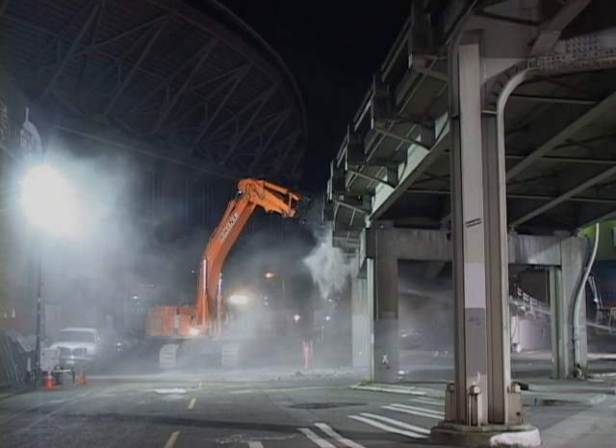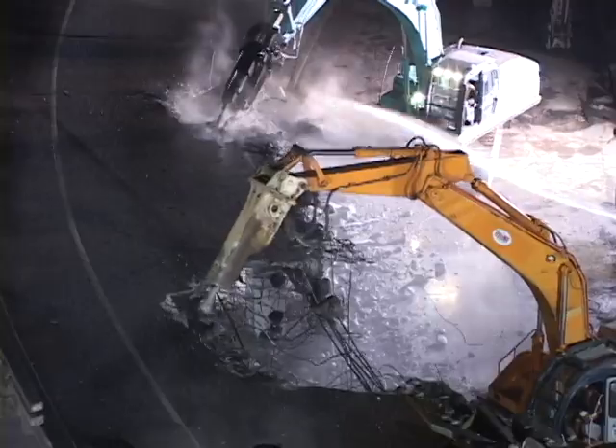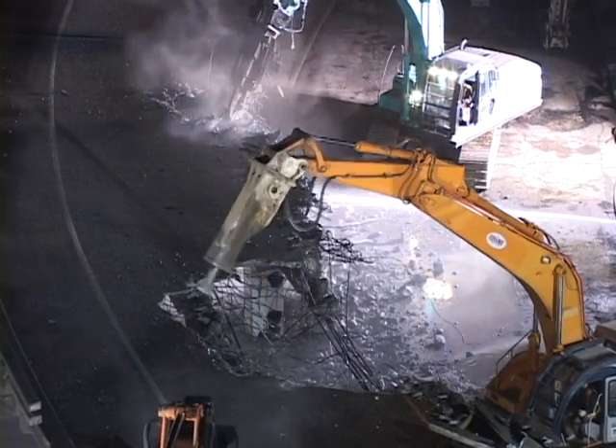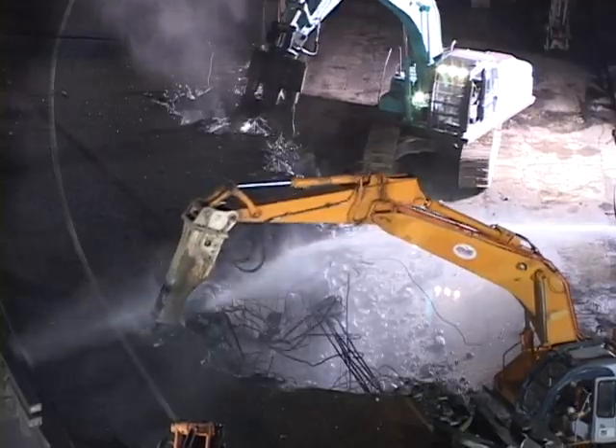We're beginning removing the last bay viaduct on the northbound on-ramp. We're going to be removing the ramp for about 445 feet until we reach the new connection point for the new bridge we started building about a month ago.